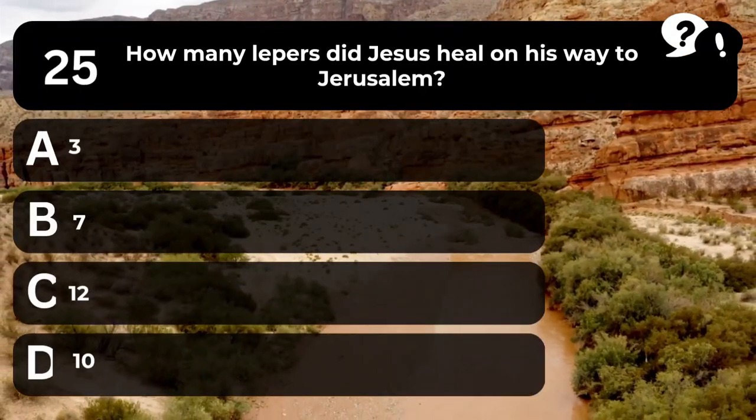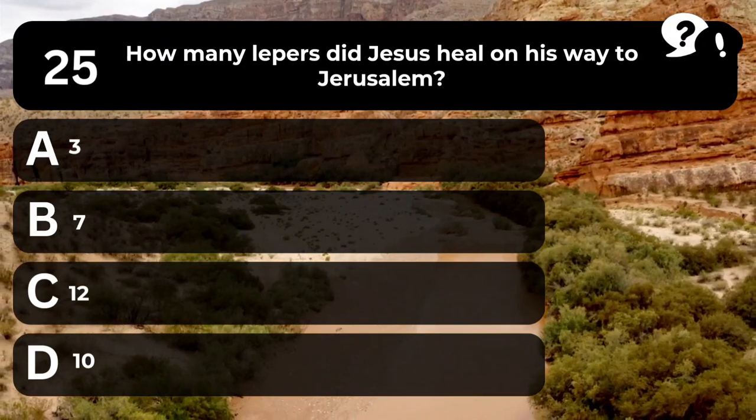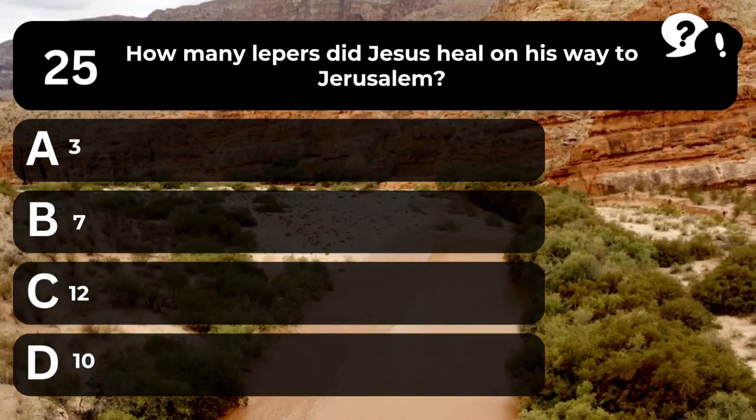Question 25. How many lepers did Jesus heal on his way to Jerusalem? A. 3. B. 7. C. 12. D. 10.